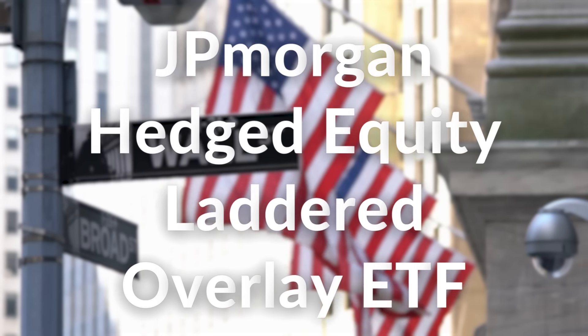Its total returns are better than JEPI and SPYI, but most importantly, its ability to mitigate downside volatility is even better, which is absolutely amazing. And it is all thanks to its complex options strategy, hence the fund's name, which we will go through in just a second. Before we continue, let's run through the fundamentals of this ETF so you can get a better understanding.